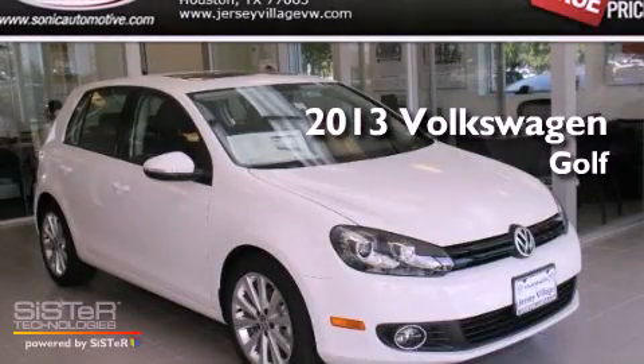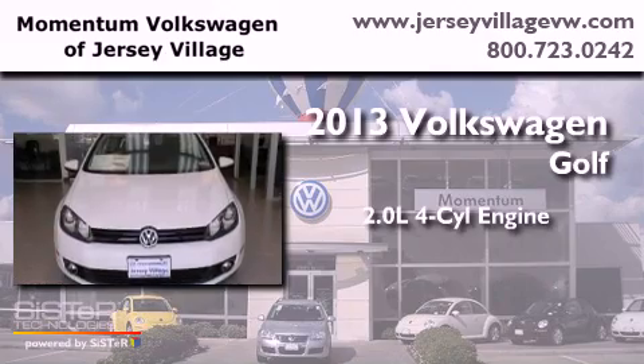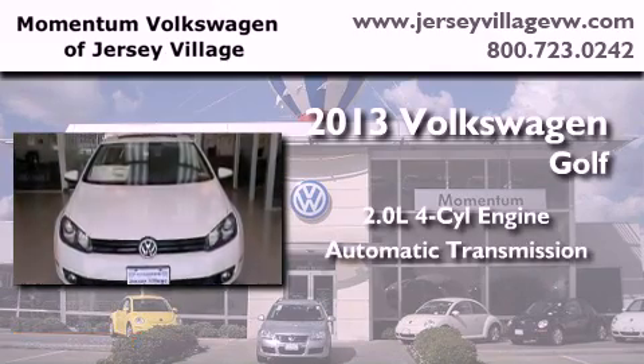This is a brand new 2013 Volkswagen Golf. It has a 2.0-liter four-cylinder engine and an automatic transmission.